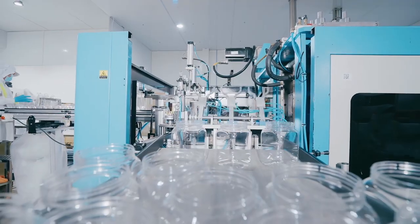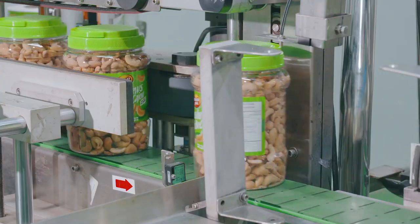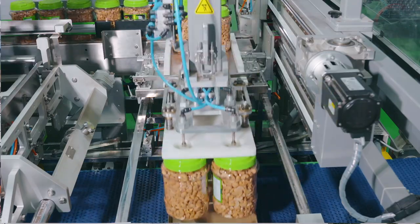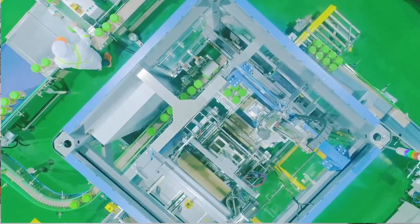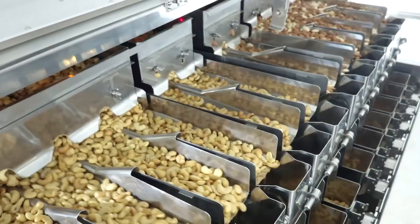PET jar manufacturing is also another one of our many capabilities. This vertical integration has allowed us to control each and every step of the production process, ensuring a high production flow efficiency and a first-rate end product.